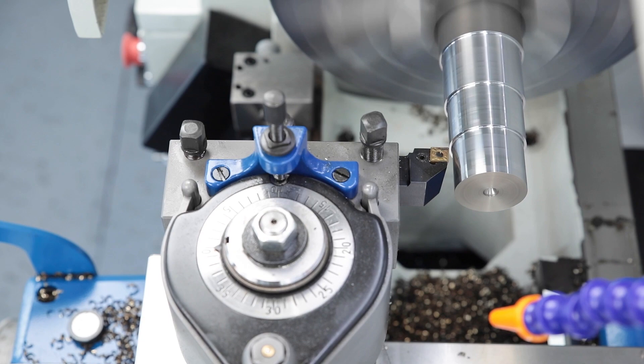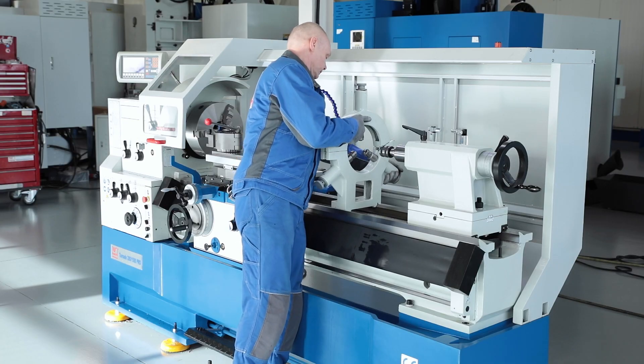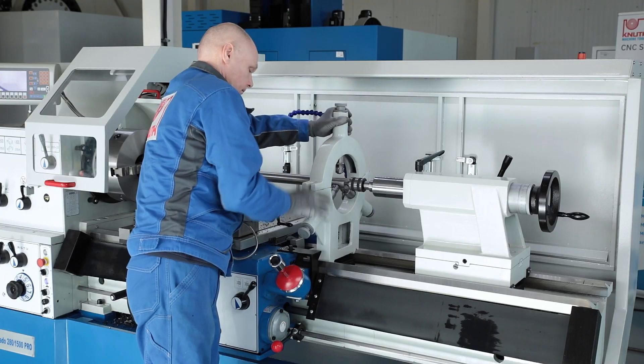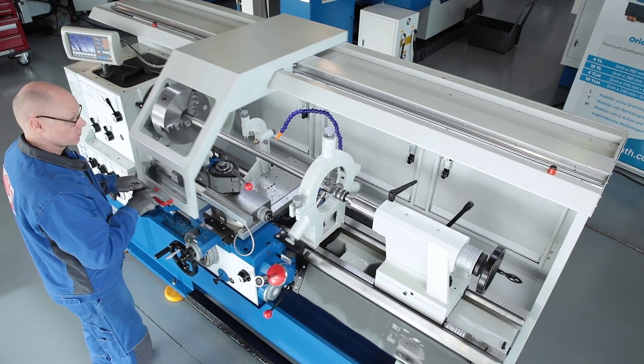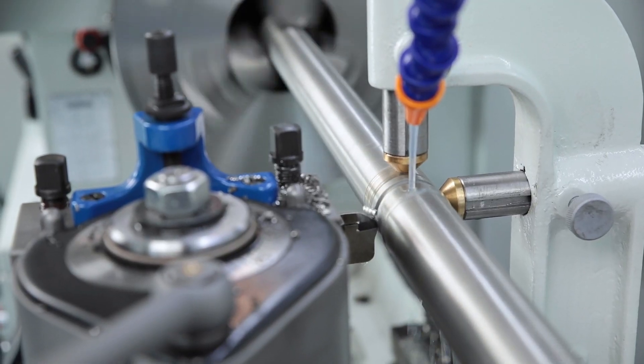The steady and follow rest are also part of the standard accessories, indispensable for long work pieces. A central lubrication on the support simplifies the daily maintenance routine.